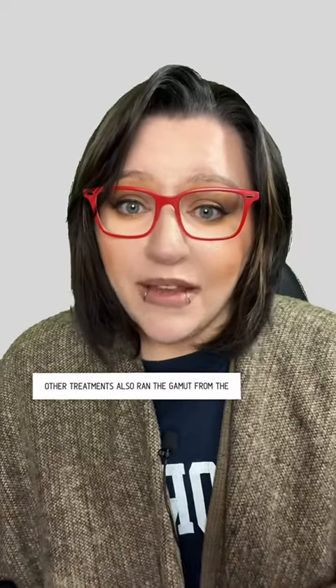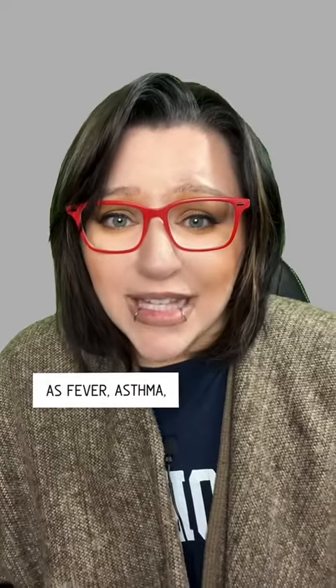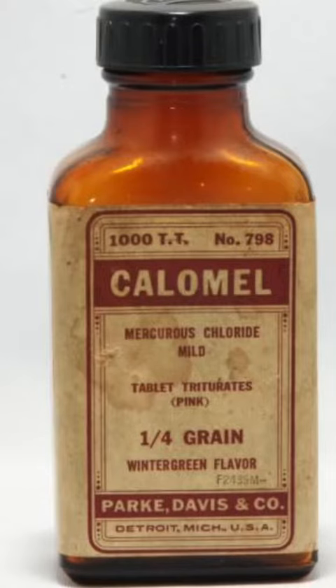Other treatments also ran the gamut from the strange to the downright bizarre. Bloodletting, in which a vein is opened to allow bad blood to be drained out, was used for conditions such as fever and asthma. Mercurial ointments, which contained poisonous mercury, were used to treat problems such as eczema.